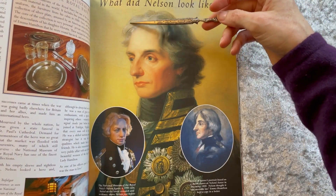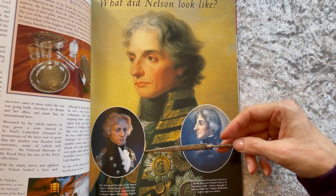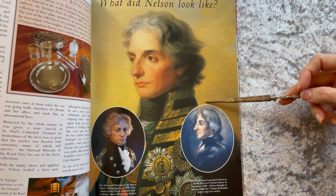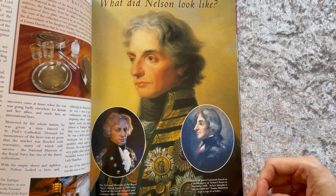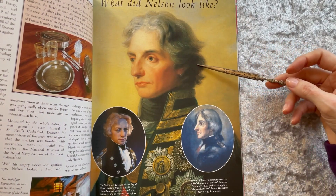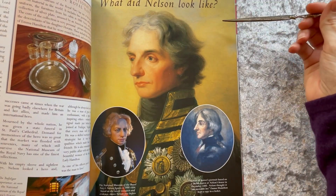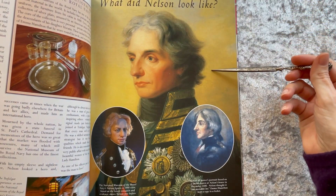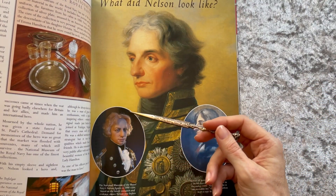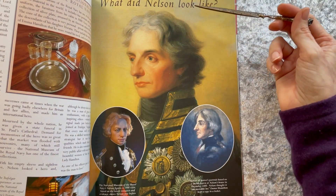He served in the Mediterranean, the Caribbean, the Baltic, the North Sea, and the Atlantic. By the outbreak of the French Revolutionary Wars, Nelson returned to active service and was stationed mostly in the Mediterranean, in the capture of Corsica.